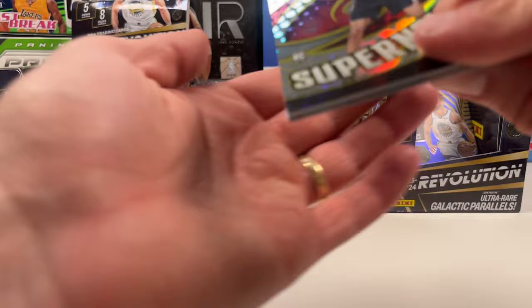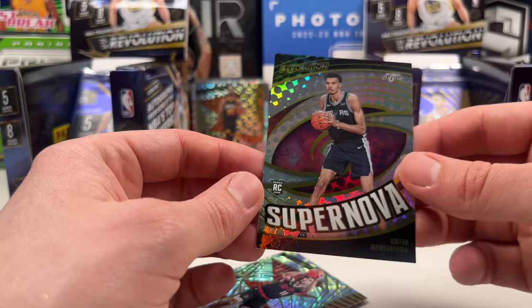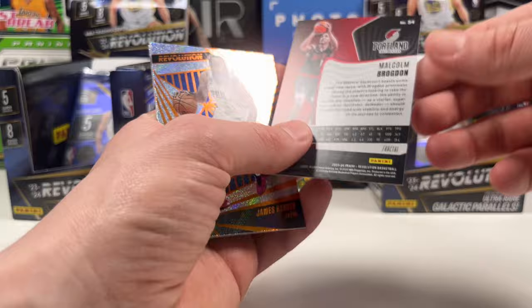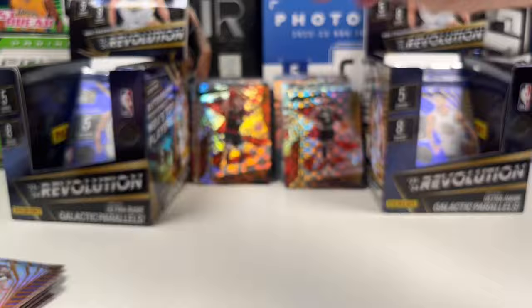Supernova of Victor Wembanyama - this is not numbered but it is nice! Supernova - look at that. I'm not sure if these Revolution Wembys are going for anything but that is a cool looking Wimby card. This is a fire product. Also a fractal of Malcolm Brogdon - not sure if that's really rare or not.